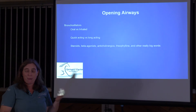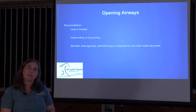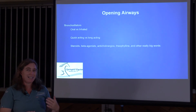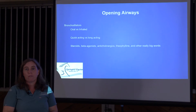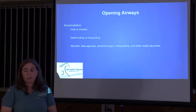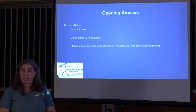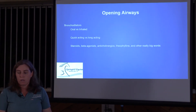For opening airways, we use bronchodilators, which come in oral and inhaled versions, as well as quick-acting versus long-acting. Albuterol is a common quick-acting bronchodilator that lasts only about two to three hours. Long-acting options include salmeterol, which is inhaled, and clenbuterol, which is an oral option.